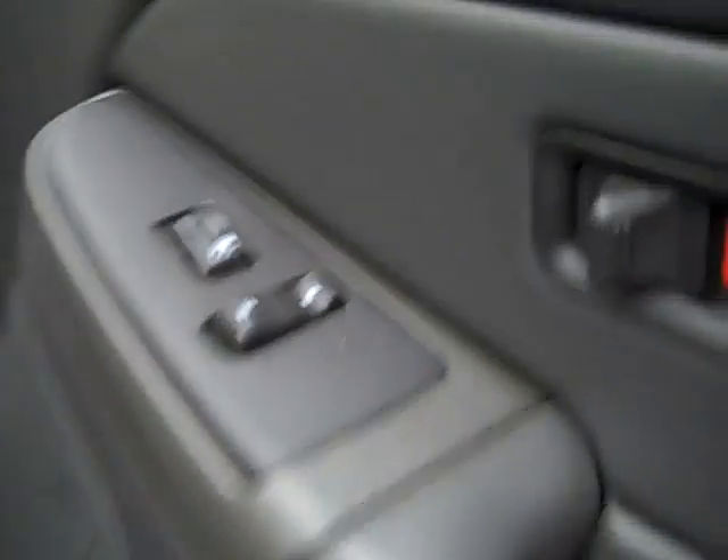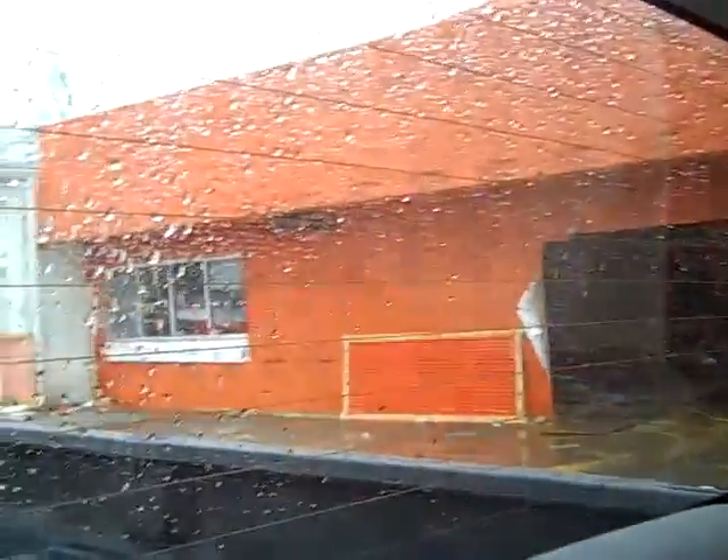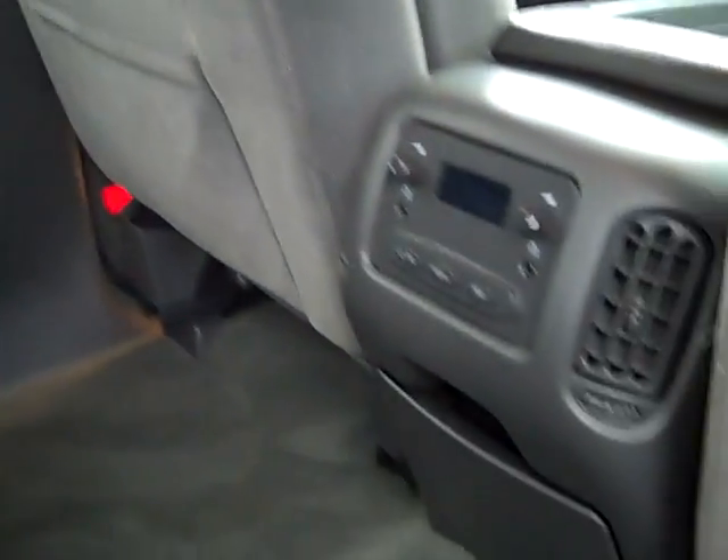Inside here we have all the upholstery shown here, and it has a CD player, and you can see the condition of the carpeting here. It's kind of a mixed rain and snow here, so there might be some water on the lens. And the crew cab side has a rear window defroster and rear audio controls.